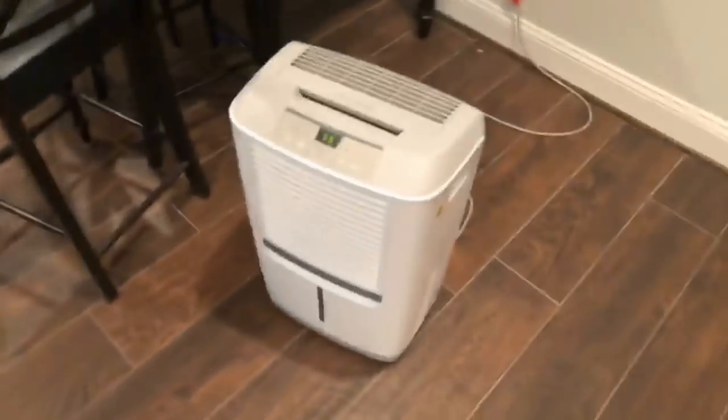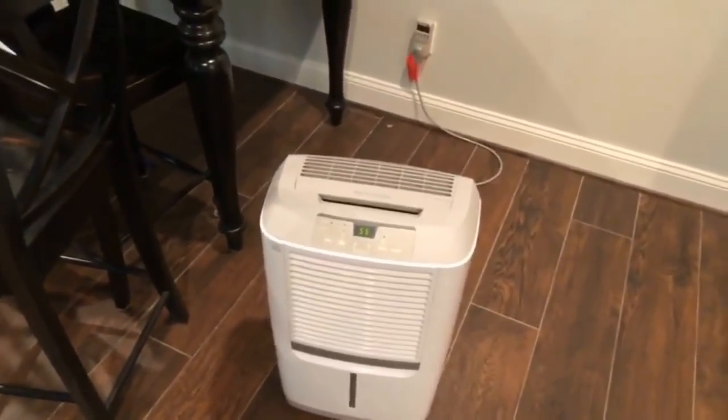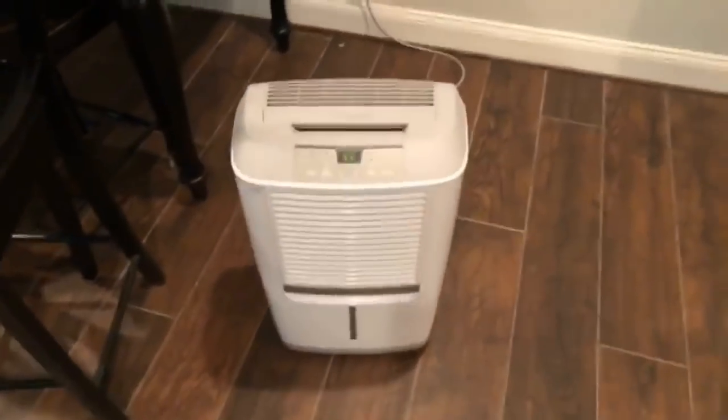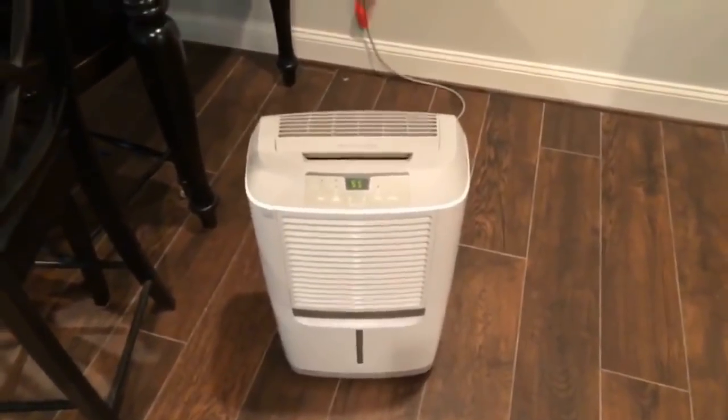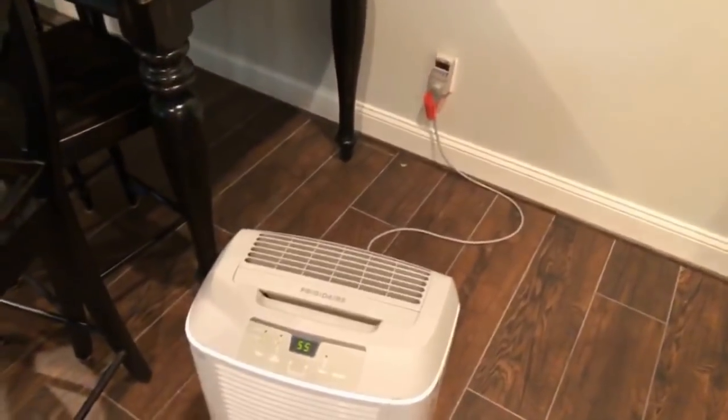So what's the culprit? It's this guy — the dehumidifier. In Georgia it's very hot and humid, and the humidity can really eat you alive. This dehumidifier is what's causing it. I like my dehumidifier — we lived in a house in New Jersey where they didn't have one and the basement was moldy. So we got that guy, but I'm gonna show you something.